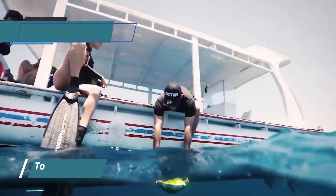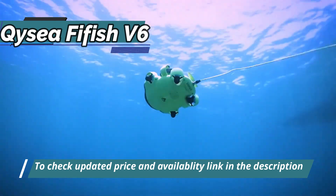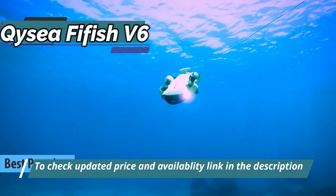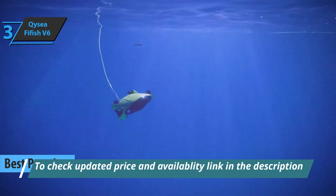If you don't hesitate to spend a few dollars more in order to get a top-quality product, we especially single out the QYSEA Fifish V6 for you as the best premium underwater drone available on the market in 2023. The Fifish V6 offers you the most important features of this type of product.